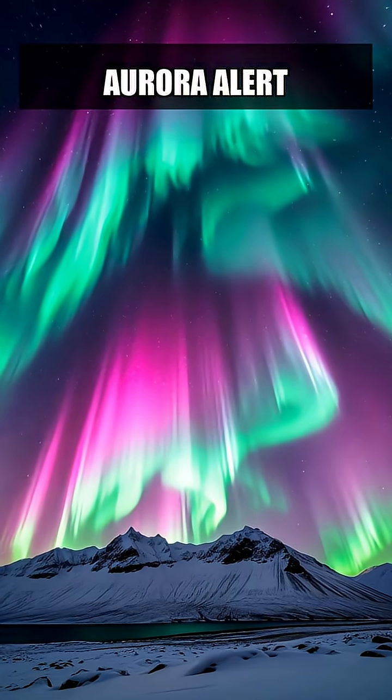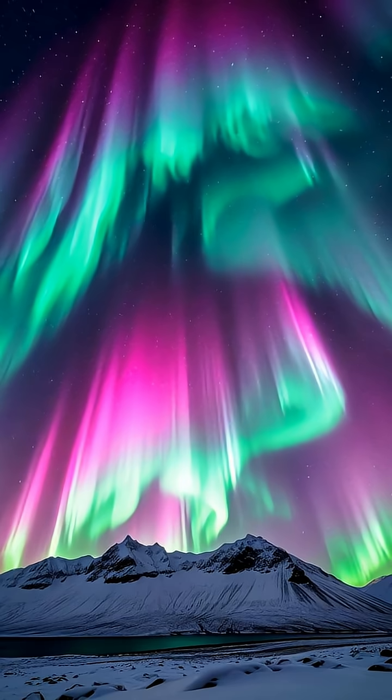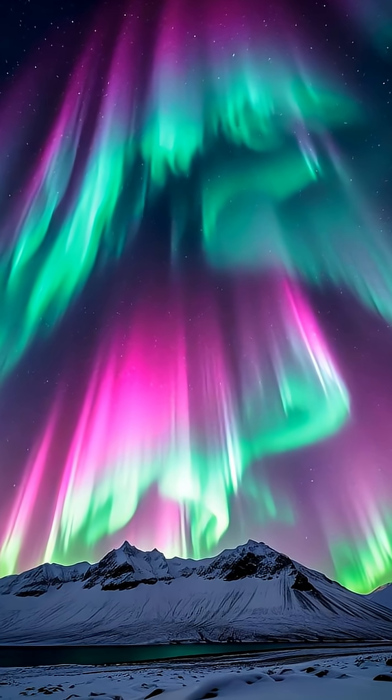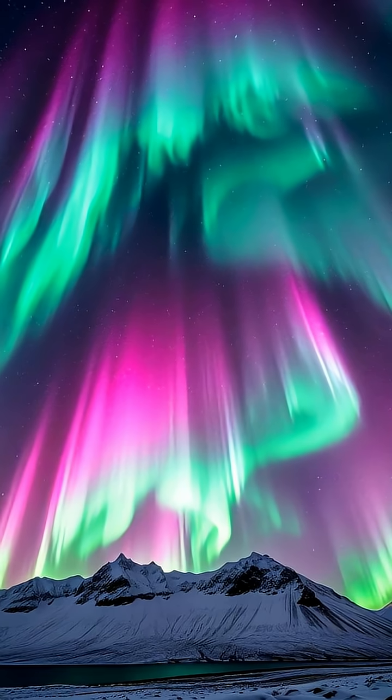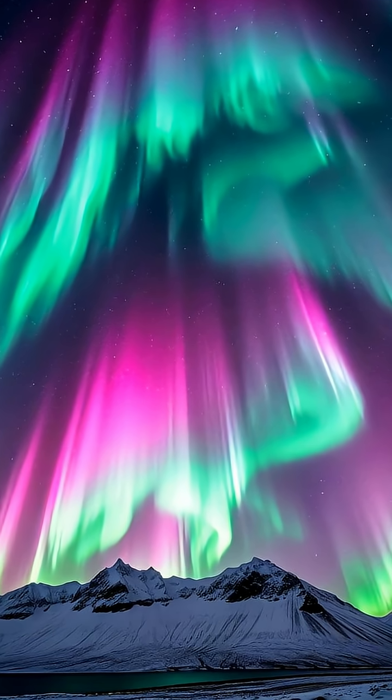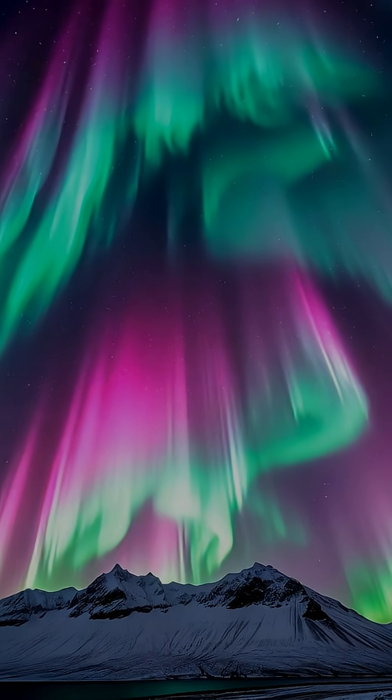Have you ever wondered why the Arctic sky is painted with those mesmerizing, glowing waves of color? These are the Northern Lights, also known as the Aurora Borealis. They are a natural light display caused by the interaction of the Earth's magnetic field with the solar wind. It's a breathtaking phenomenon that has captivated humans for centuries.